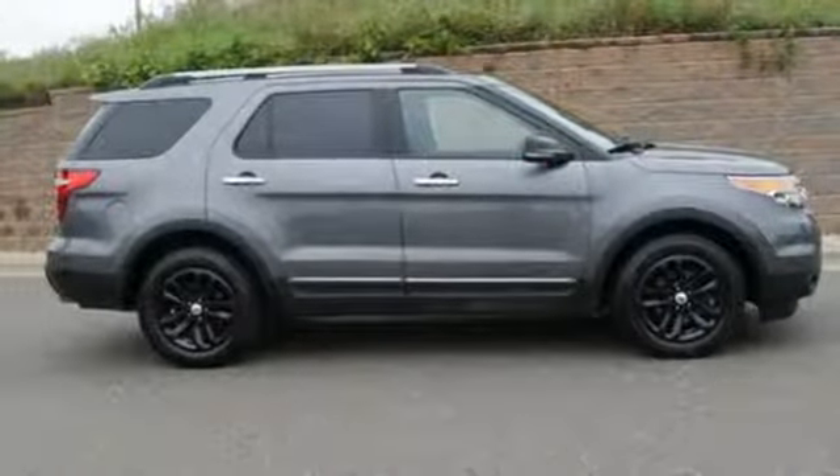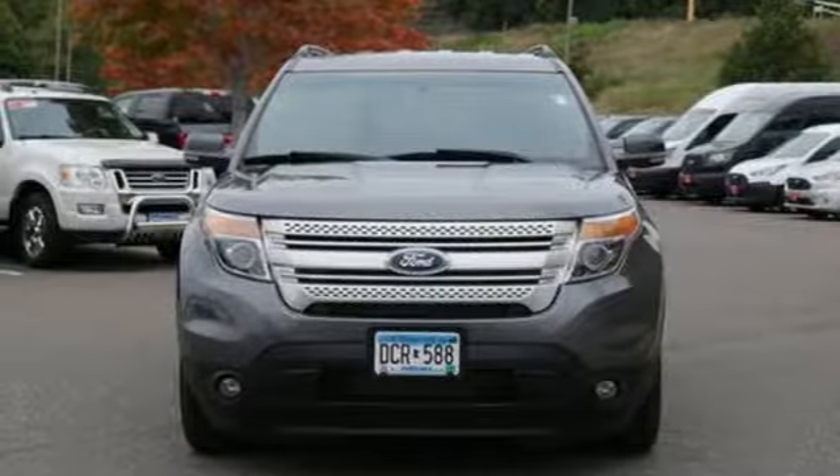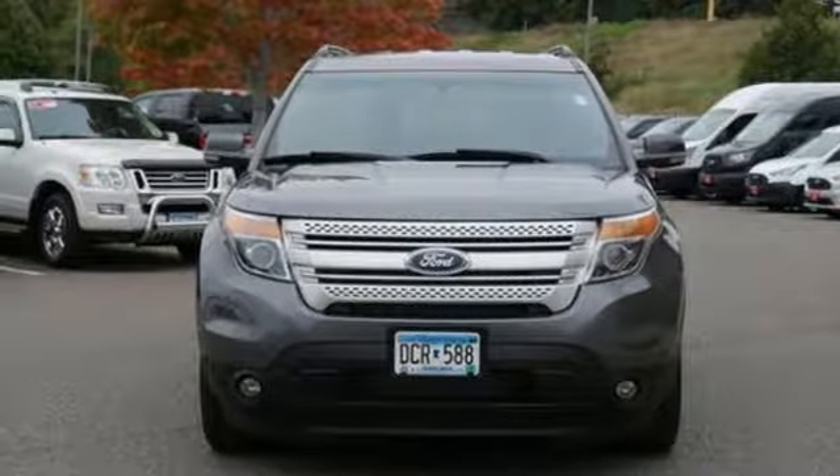Automatic transmission, aluminum wheels, electronic shift on the fly, and V6 engine. You'll never know till you try. Test drive it today.